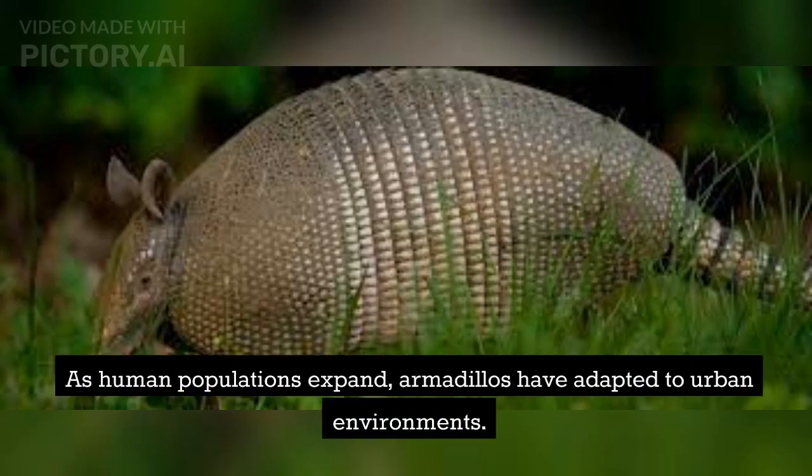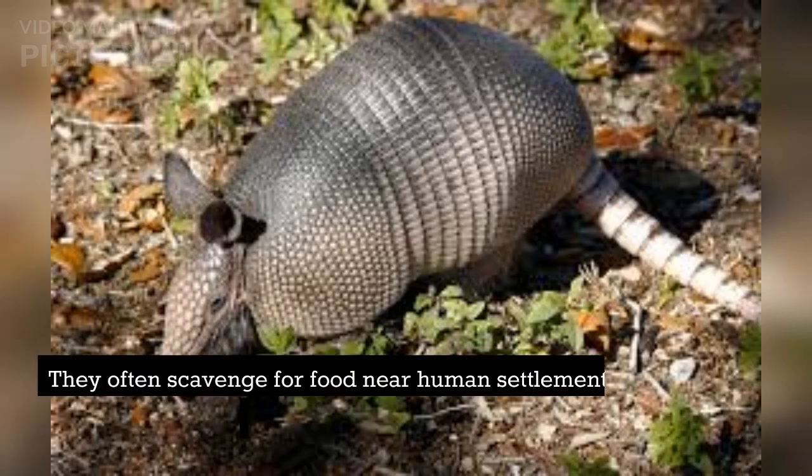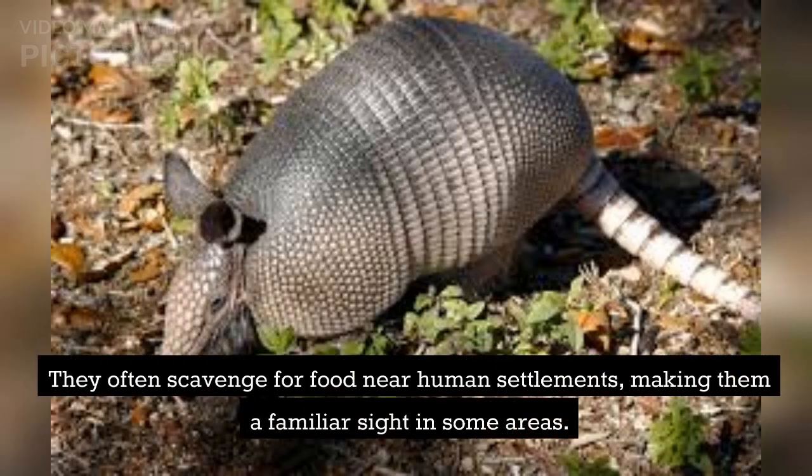As human populations expand, armadillos have adapted to urban environments. They often scavenge for food near human settlements, making them a familiar sight in some areas.